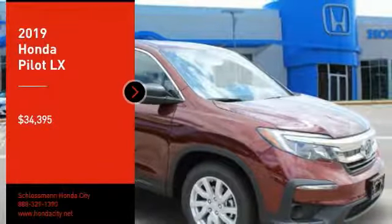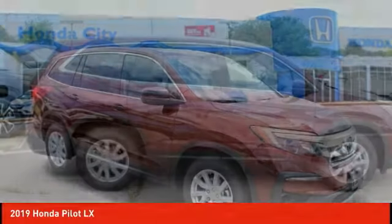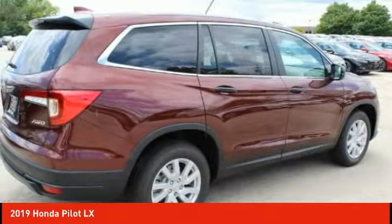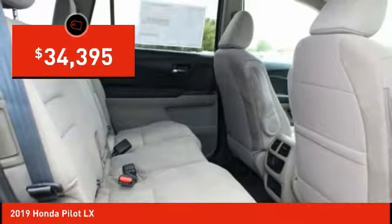You are going to love the 2019 Pilot. Optimal utility. Indulgent interior. Powerful performer. You'll be ready for almost anything in the Honda Pilot, and it is priced below $35,000.